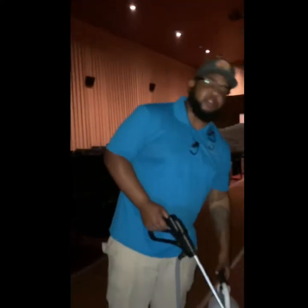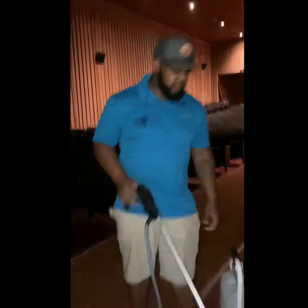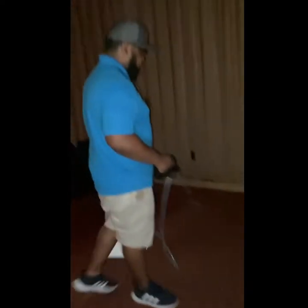Hi, this is Brandon with BeClean Professionals. We're doing our seven-step cleaning process here at the theater. As you can see, I'm spraying down the pre-spray. We have a light — it's pretty dark in here — so we're using our light to see where we're going, to make sure that we get even coverage all over the areas. This pre-spray is working. It has a BioPro in it.